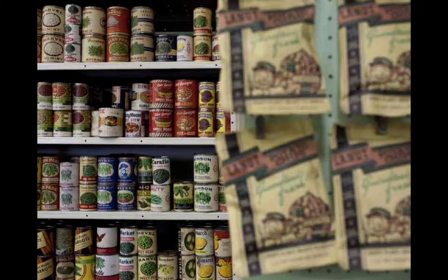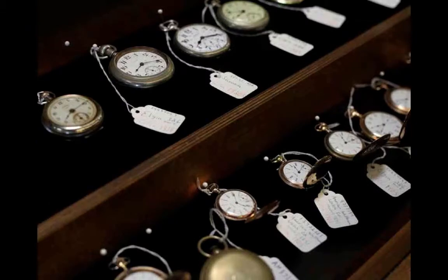Here we have the cans on the shelf in a grocery store, and you can see from that what year that would be — probably the 40s. Here we have a supply of watches that the prop master might have to use for different times, literally.